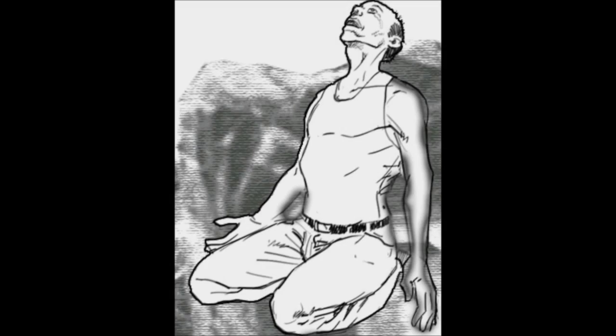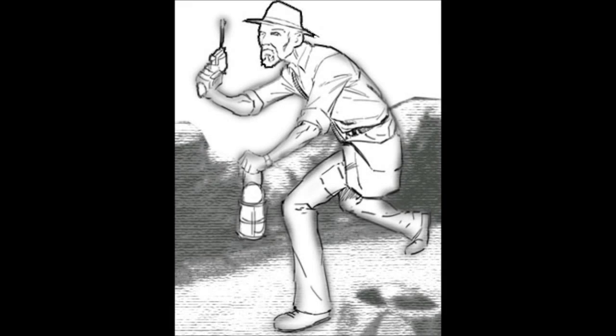Finally, here is some concept art for the new player character miniatures we envision. Now, we just need your support to make this campaign a success.